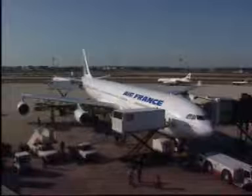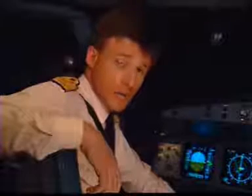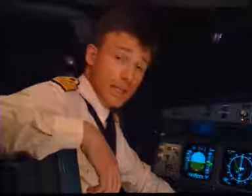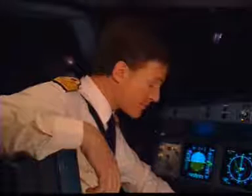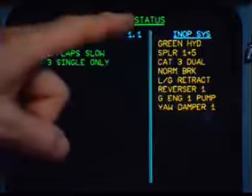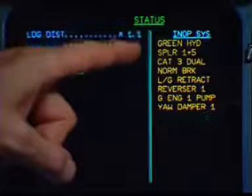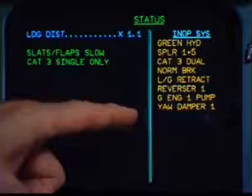During a malfunction, wouldn't it be nice to know just how it affects your aircraft capabilities? Well, the status page on the ECAM does just that. Here we can see with the green hydraulic system inoperative the other systems that are inoperative because of it.